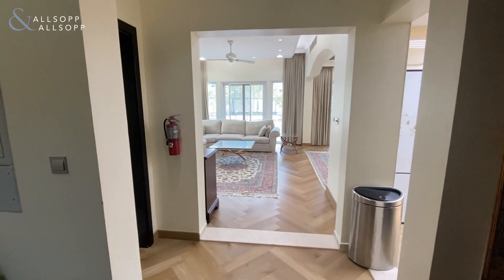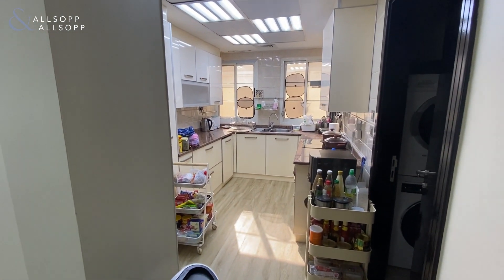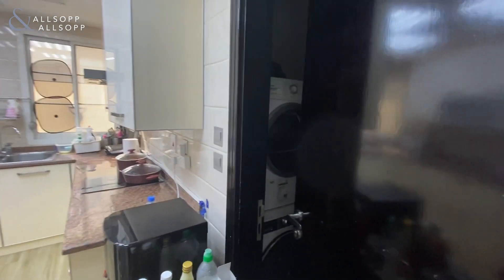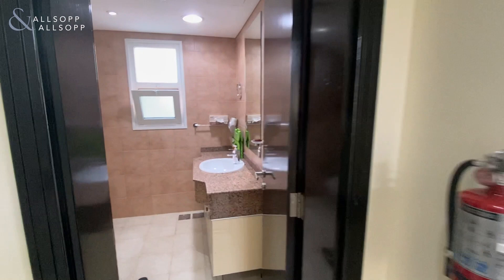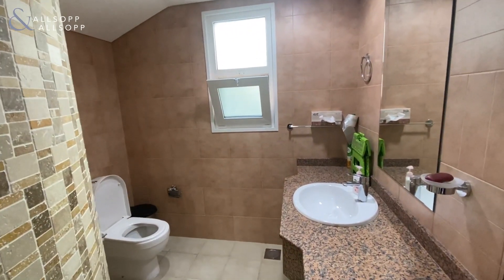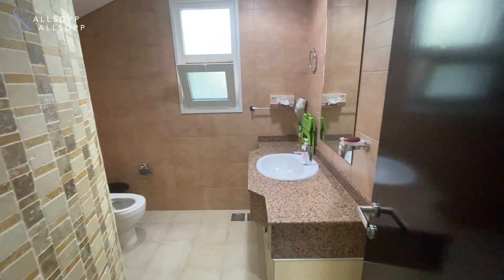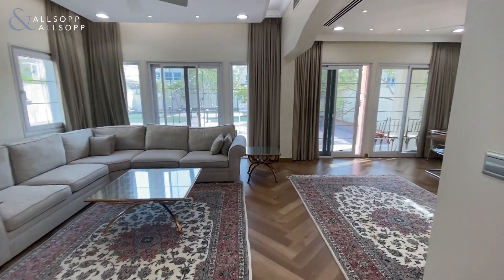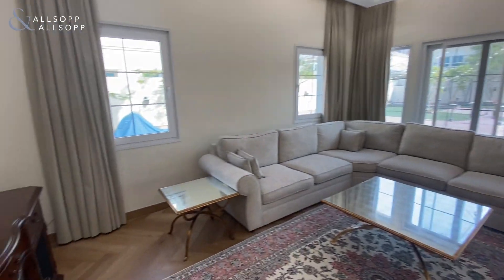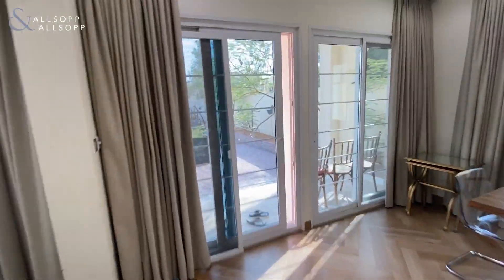As you enter the property, to your right you have the fully closed kitchen. Through here you have a maid's room. To your left you have the guest toilet, and directly ahead you have the very spacious and bright living and dining space, leading on to the very good sized garden.